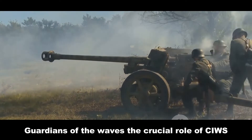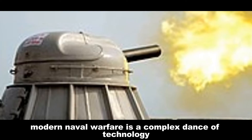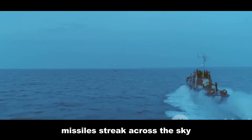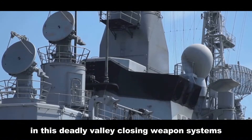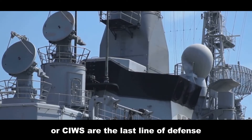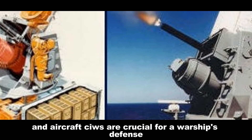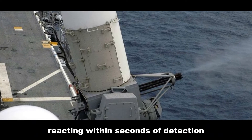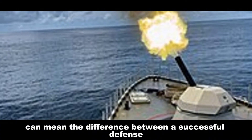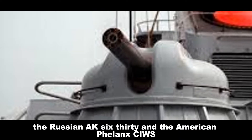Guardians of the waves: the crucial role of CIWS. Modern naval warfare is a complex dance of technology and tactics. Missiles streak across the sky threatening warships with devastating precision. In this deadly ballet, close-in weapon systems, or CIWS, are the last line of defense. These rapid-fire guns intercept and neutralize incoming missiles and aircraft. CIWS are crucial for a warship's defense, reacting within seconds of detection. The effectiveness of a CIWS can mean the difference between a successful defense and catastrophic damage. We will delve into the specifics of two prominent CIWS: the Russian AK-630 and the American Phalanx CIWS.